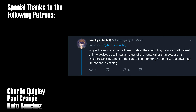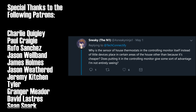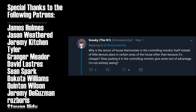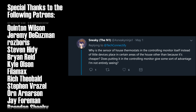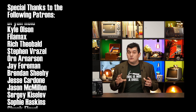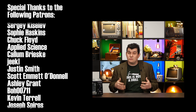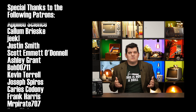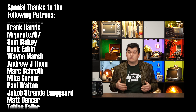Before I go, I asked on Twitter for your thermostat-related questions. SneakyTheN1 asks: why is the sensor of house thermostats in the controlling monitor itself, instead of little devices placed in certain areas of the house — other than because it's cheaper? Does putting it in the controlling monitor give some sort of advantage? It's not that there's no advantage, it's that there's no disadvantage. With a central heating and cooling system where you can't influence the amount of heat any individual room gets, it really doesn't matter which room the thermostat is monitoring — they're all going to get the same proportional amount of heating and cooling regardless.